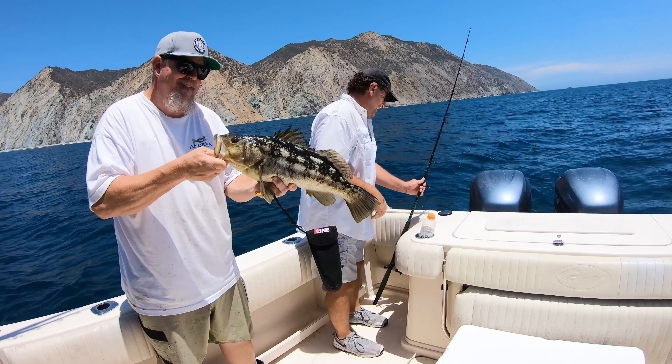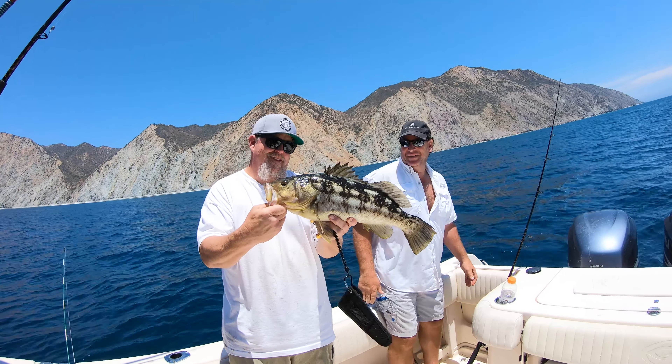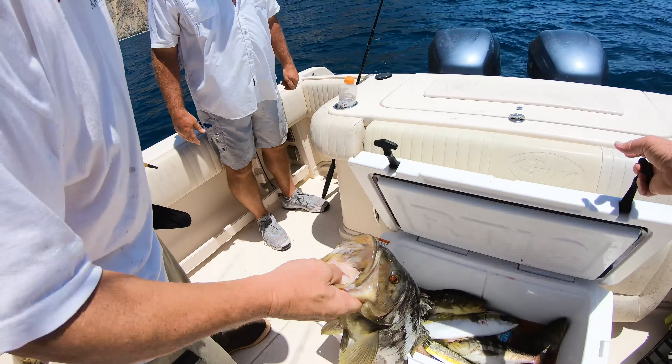Yellowtail. Trophy calico bass. It was a non-stop bite from start to finish. Welcome to Mike's Fish Head Chronicles.